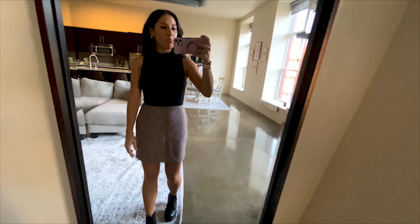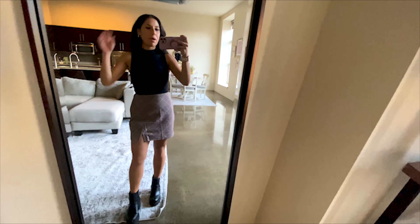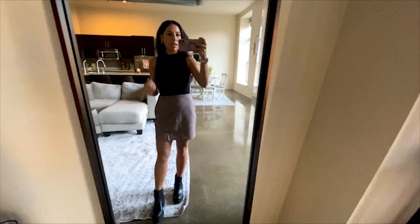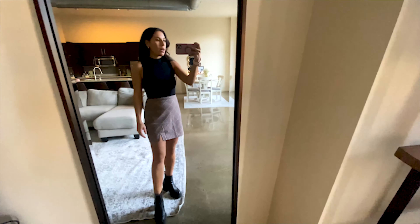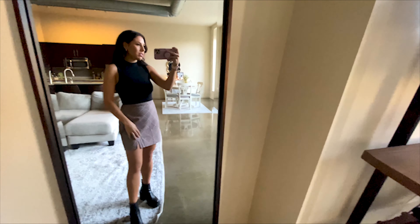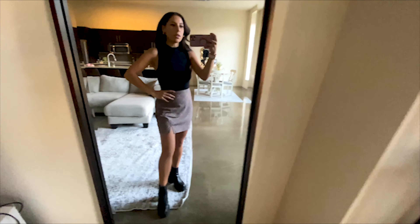I kind of like it better without the bulky jacket, but I think if I was gonna pair it with the jacket, I would pair it with the leather blazer and just wear it over my shoulders. Otherwise the brown jacket and the leather jacket go — I just like the less bulky look for this. Onto the next one.